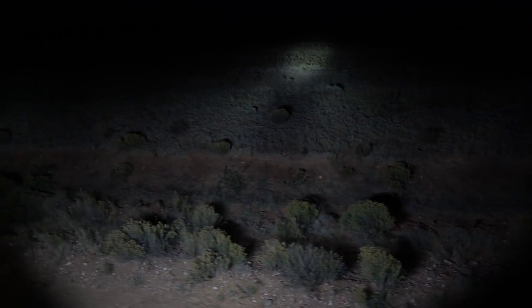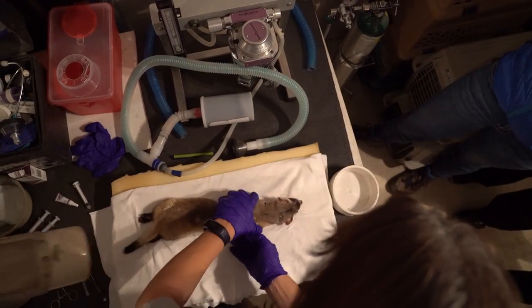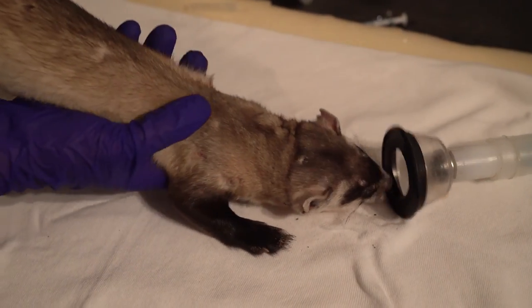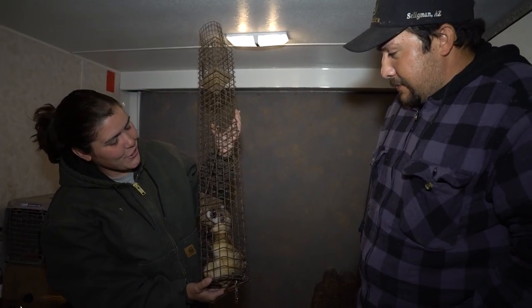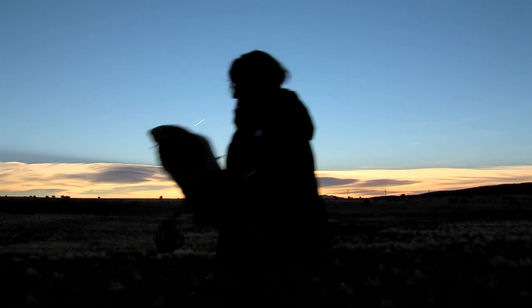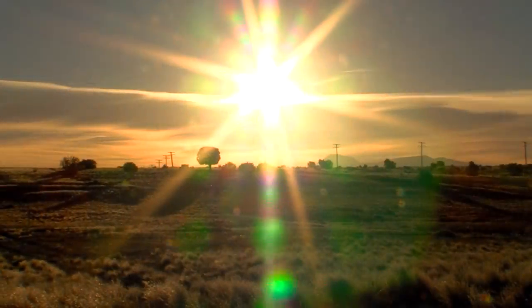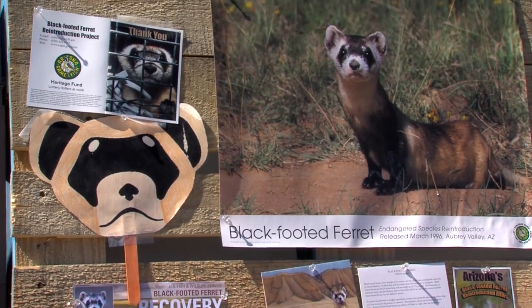On this night, Robert didn't catch a ferret, but other spotlighters did. Every ferret gets a microchip if they don't have one already, and they're immunized against plague and canine distemper. We'll give it a shot of penicillin, take its vitals, and pluck some hair for a DNA sample. After a ferret is processed, the spotlighters release it where they found it. It's a good feeling that you're trying to bring back an animal that was declared extinct twice. Maybe one day this endangered species will simply be a common species — now that would be something to celebrate. There's still a lot of work to be done.